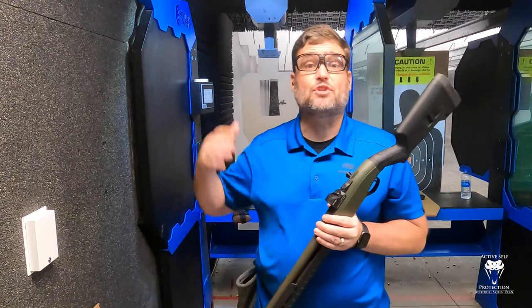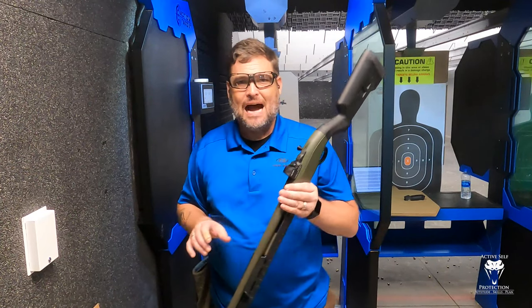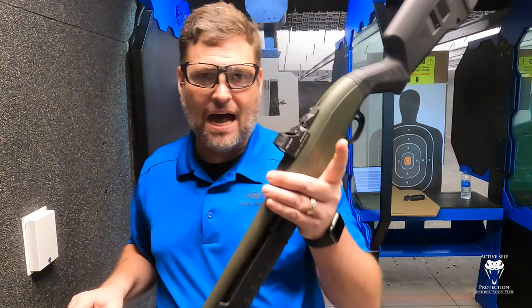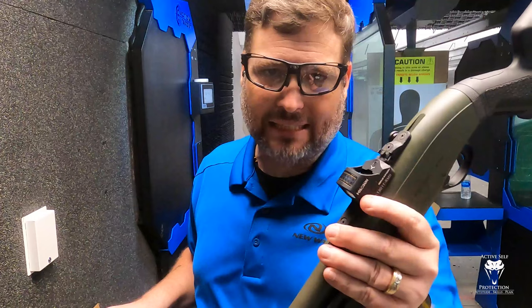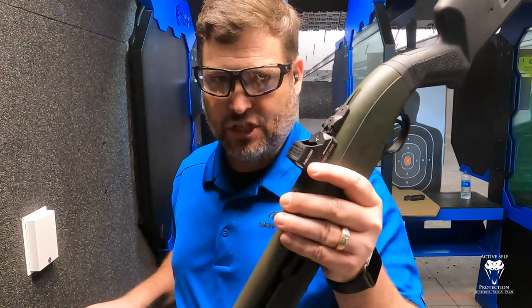Hi friends, welcome to Active Self Protection Extra here today at C2 Tactical in Scottsdale at the 338 Club. I want to talk to you today about why on my home defense shotgun I use a Holosun 507.